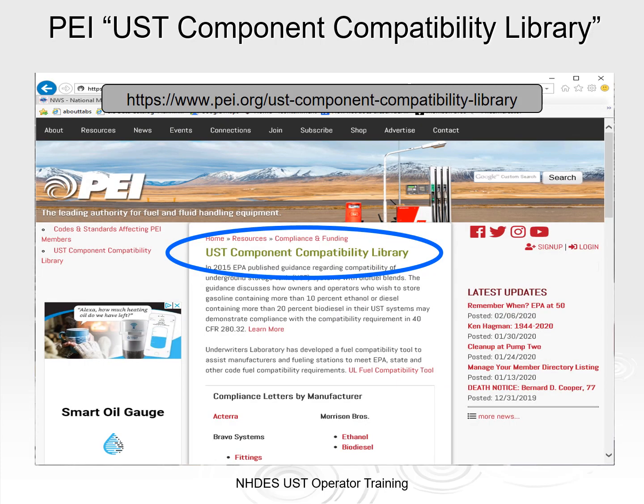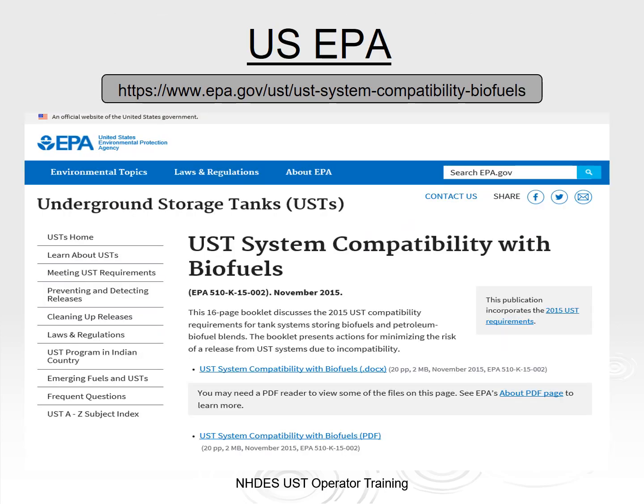Here's another resource for reviewing compatibility information online. If you go to the website for the Petroleum Equipment Institute, or PEI, they have a UST component compatibility library where manufacturers can upload their most recent compatibility references. EPA's website also has information online related to UST system compatibility.